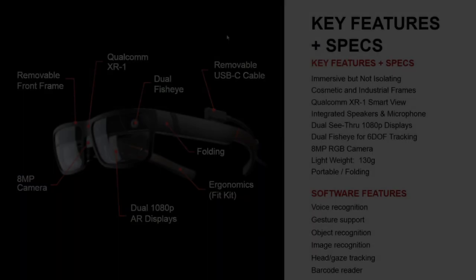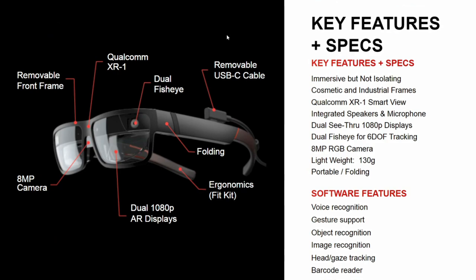There's an 8 megapixel camera at the front that allows you to see the real world, and dual fisheye 6 degrees of freedom cameras to provide motion tracking. The glasses have an integrated microphone and speakers, making them perfect for collaboration work. Software allows for voice recognition, gestures, object and image recognition, a barcode reader, and head gaze tracking.